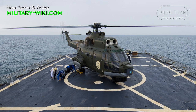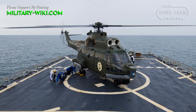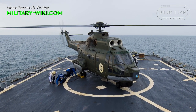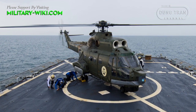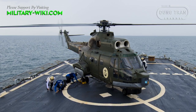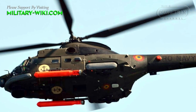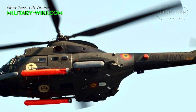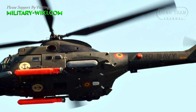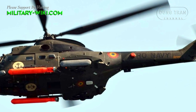Various overseas countries opted to procure the IAR-330, including Pakistan, Ivory Coast, United Arab Emirates, and Sudan. The largest operator of the type would be the Romanian Air Force, who initially used it primarily as a utility transport.